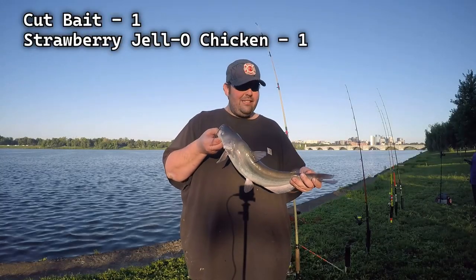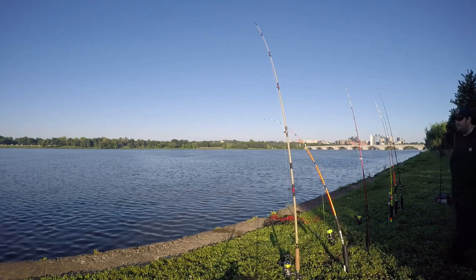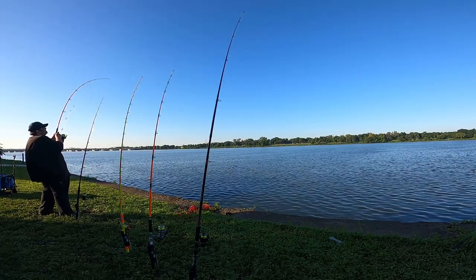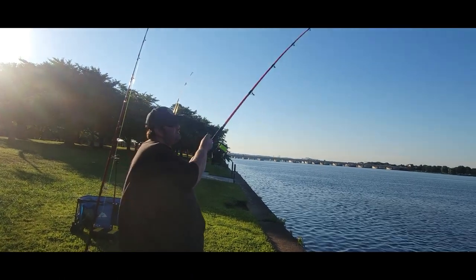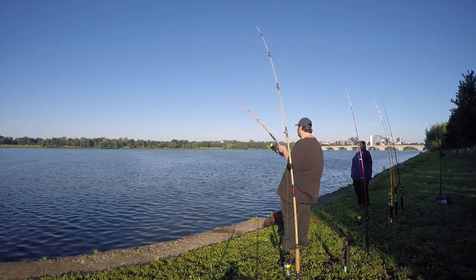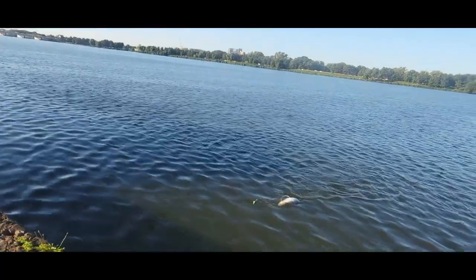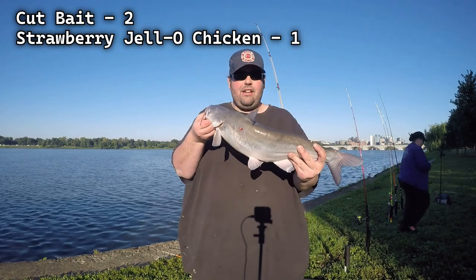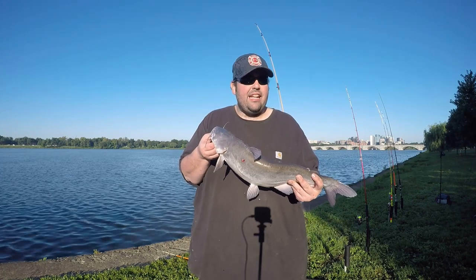Oh yeah! Cut bait, baby! Cut bait — I love cut bait. Don't ever let anybody tell you you can't catch decent cats in shallow water. This is the cut bait I'm using.